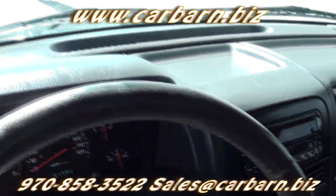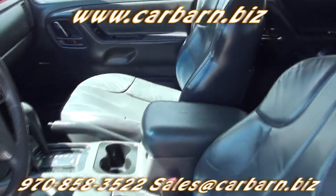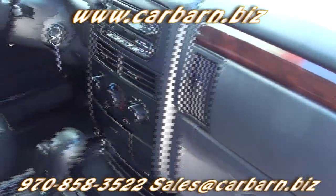This Jeep has the 4.7-liter V8 engine with an automatic transmission and is four-wheel drive. It has the Quadratrac II transfer case with four high and four low ranges. This Laredo has power windows, power locks, and power heated mirrors.